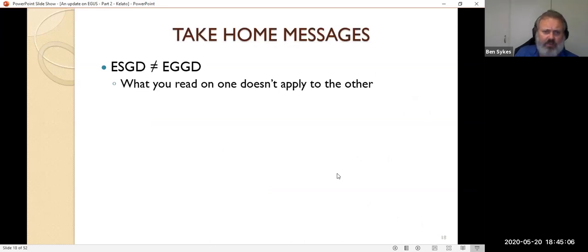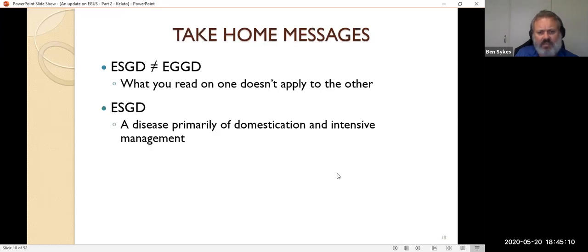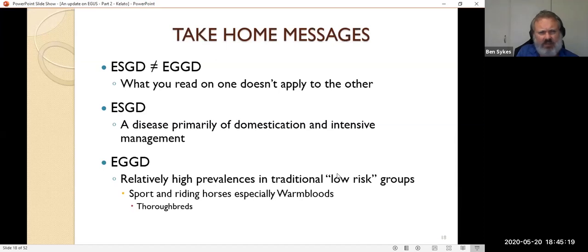Take-home messages: what we learn about squamous disease we can't translate to glandular disease. Squamous disease is primarily a disease of domestication and intensive management, whereas glandular disease is quite different. It means we see glandular disease in populations we'd normally consider at low risk of ulcers. Being a warmblood is the single biggest identified risk factor for glandular disease. Thoroughbreds sit somewhere across the spectrum — the highly strung ones probably fall in the same category as warmbloods for risk, though we haven't proven it in studies yet.